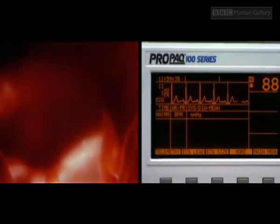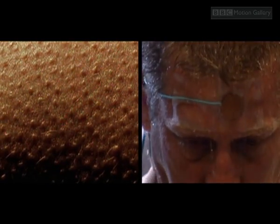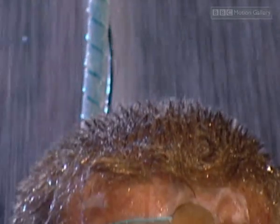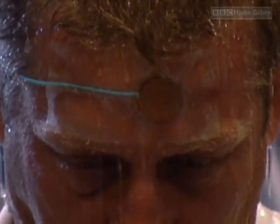Blood flow to the skin is cut off to stop heat loss, and the heart rate increases to cope with the increased blood volume. Goose pimples — a relic from our hairier days — form to trap heat close to the skin. But none of this is helping Danny. He's getting colder and colder and has begun to shiver, making his muscles work in an attempt to generate heat.